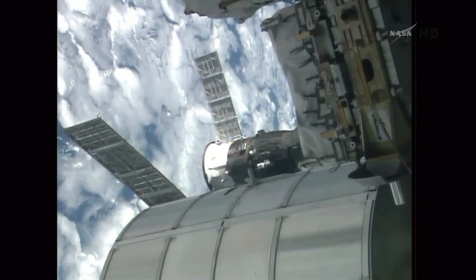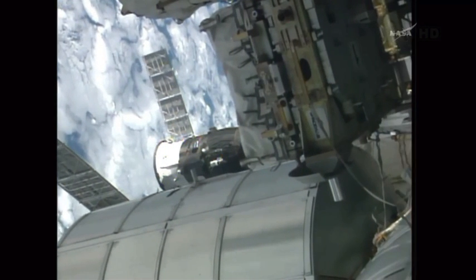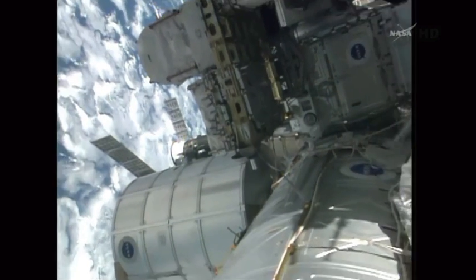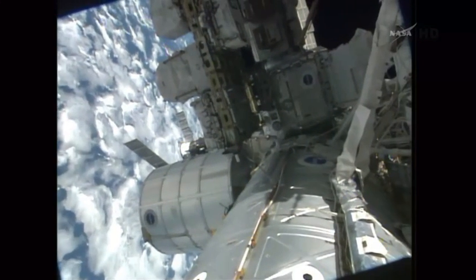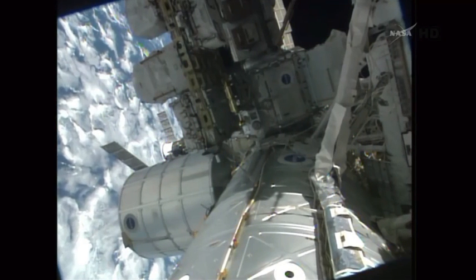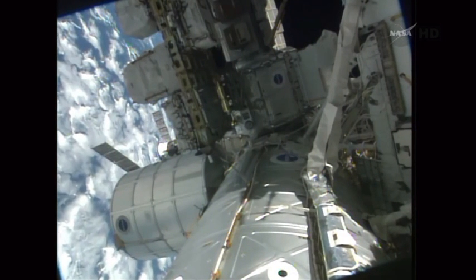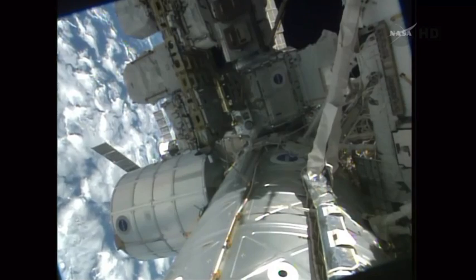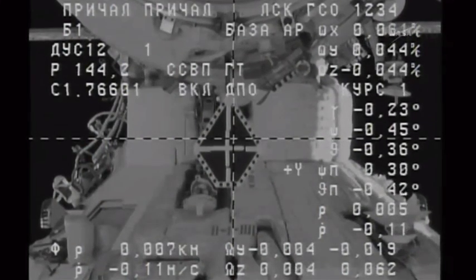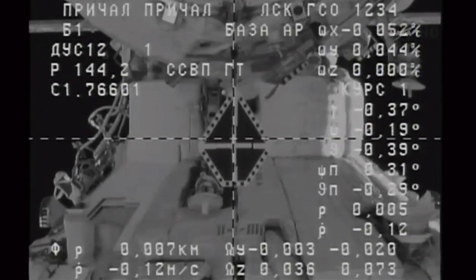Progress now inside 10 meters as we stand by for contact and capture of the International Space Station. 7 meters. We have a rate at 0.17 meters. Display 44 is nominal. All other indicators match the nominal automatic mode. Good alignment, good angles, just 6 meters away.